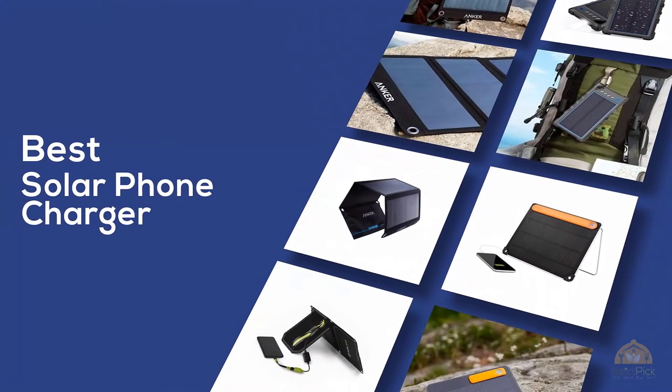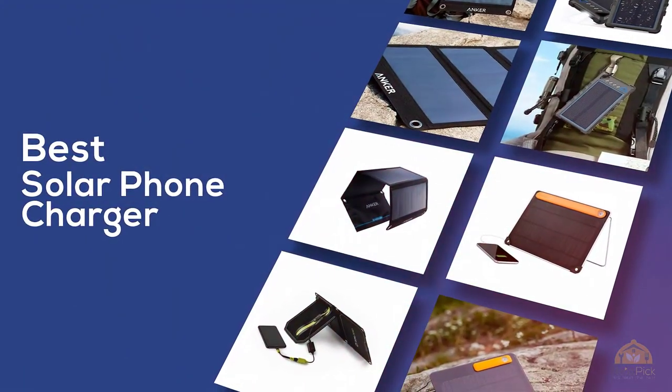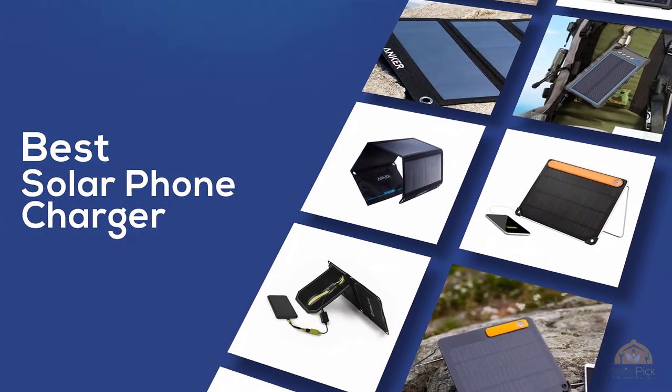If you are looking for the best solar phone charger, here is a collection you have got to see. Let's get started.